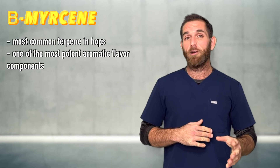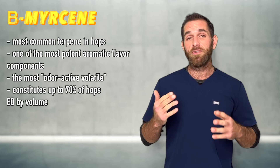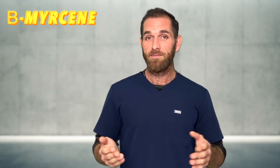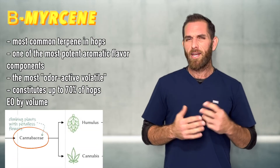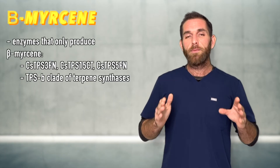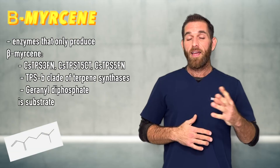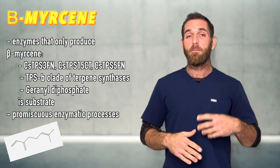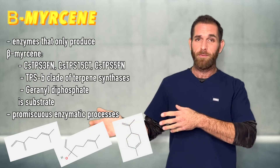Some interesting facts about myrcene: just like cannabis, myrcene is the most common terpene in hops as well. In brewing, beta-myrcene is one of the most potent aromatic flavor components and most odor-active volatiles in hops essential oil — it constitutes as much as 70% of hops essential oil by volume. That's a lot. They're clearly related — they're in the same family, the Cannabaceae family. Interestingly, there are enzymes that solely produce myrcene as the end product as long as GPP is the substrate, and some enzymes produce myrcene mostly but can also yield variants like linalool or even limonene if another substrate is involved.